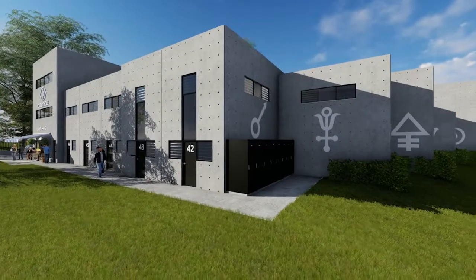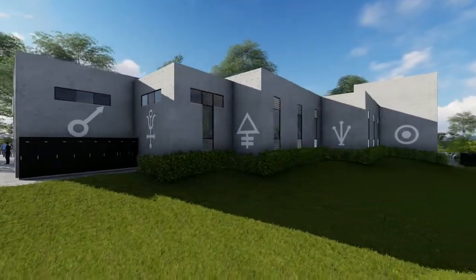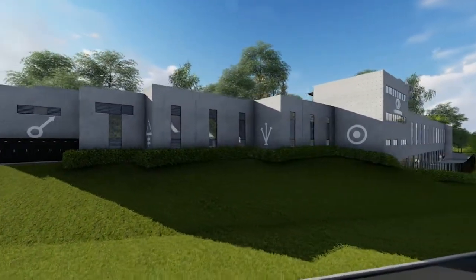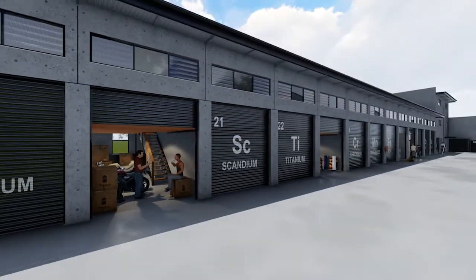Designed in style like nothing seen before, external concrete walls feature bullet hole detailing. Creative graphics add uniqueness, with every roller door hand painted and coated with an element of the periodic table.